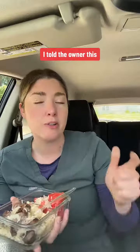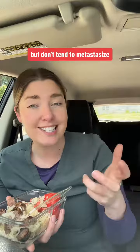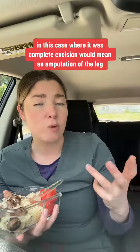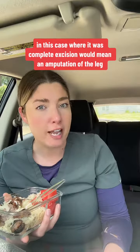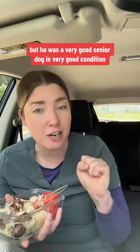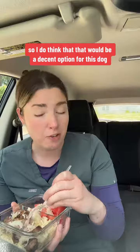The soft tissue sarcoma — as I told the owner — they tend to be locally aggressive, but don't tend to metastasize, which makes their prognosis a lot better than a lot of cancers. In this case, where it was, complete excision would mean an amputation of the leg. This dog was a senior dog, but he was in very good condition, so I do think that would be a decent option for this dog.